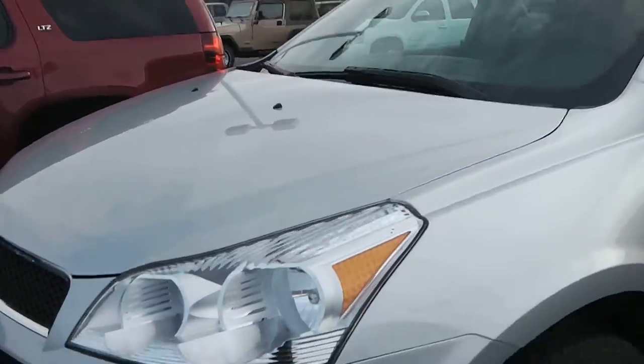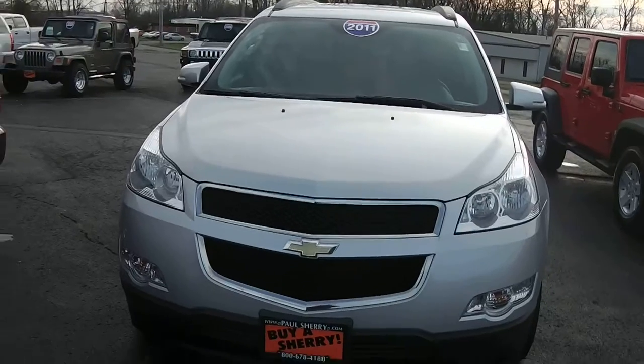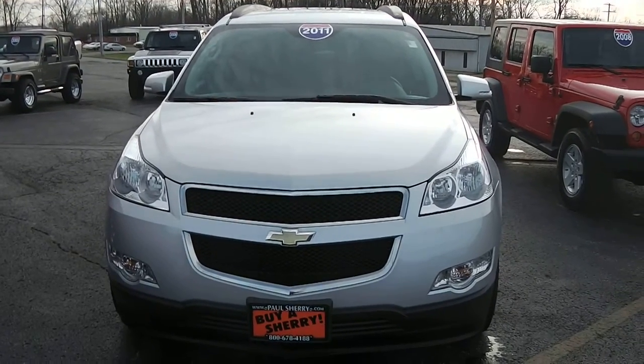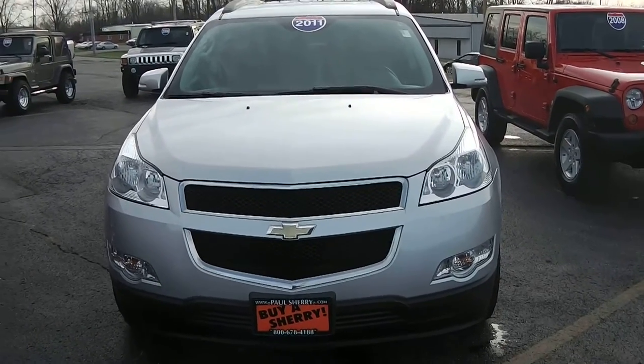Once again, we are here at Paul Sherry Chrysler Dodge Jeep and Ram in Piqua, Ohio with a 2011 Chevrolet Traverse. For more information on this vehicle or others we have on our lot, please call us at 800-678-4168.